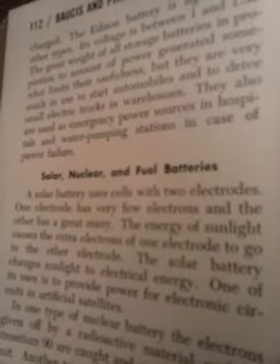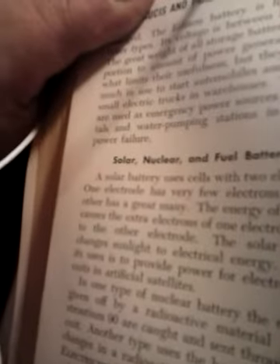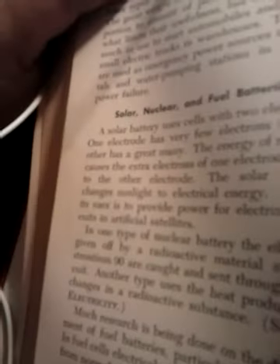There's what's known as a solar battery. It uses cells with two electrodes. One electrode has very few electrons and the other has a great many. The energy of sunlight causes the extra electrons of one electrode to go to the other electrode. The solar battery changes sunlight to electrical energy. One of its uses is to provide power for electronic circuits and artificial satellites.